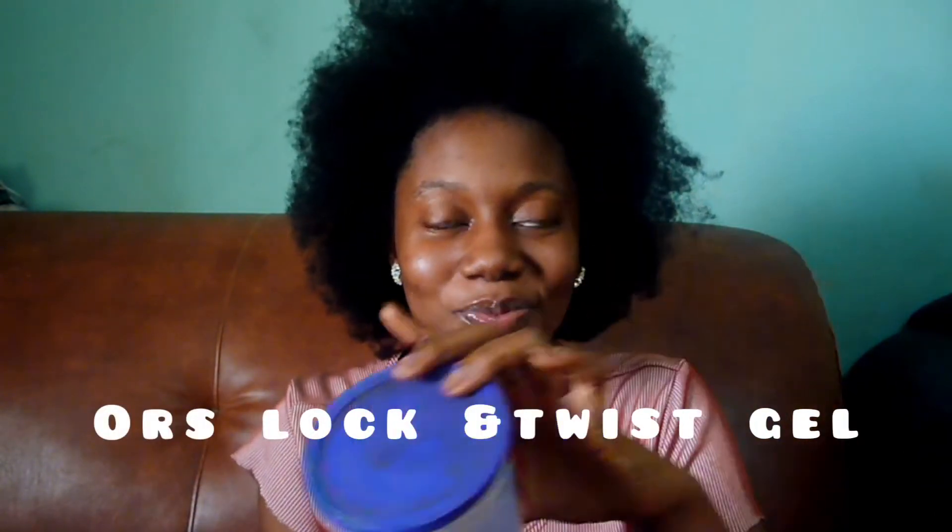For twists — when I want to twist my hair and I want it to be full, bouncy, and fine — I use ORS Lock and Twist gel. What I do is spray my hair with water, then add this ORS Lock and Twist gel, and my hair becomes very big and bouncy. I'll probably do a twist-out tutorial with this sometime in the future.